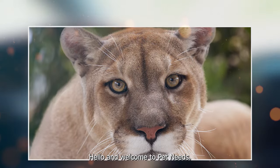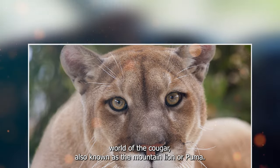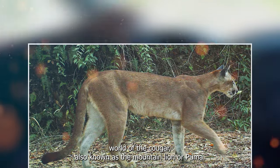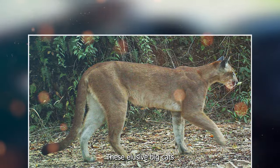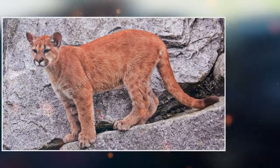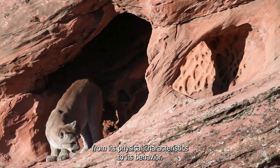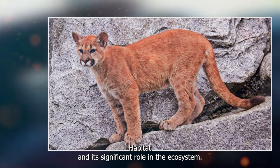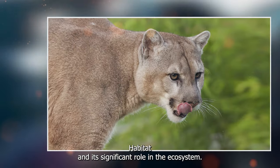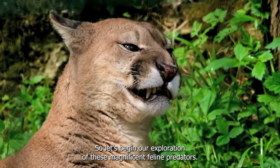Hello, and welcome to Pet Needs. Today, we embark on a journey into the intriguing world of the cougar, also known as the mountain lion or puma. These elusive big cats, native to the Americas, are often shrouded in mystery and wonder. In this video, we'll unravel the secrets of the cougar, from its physical characteristics to its behavior, habitat, and its significant role in the ecosystem. So, let's begin our exploration of these magnificent feline predators.